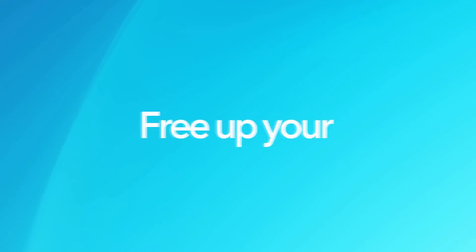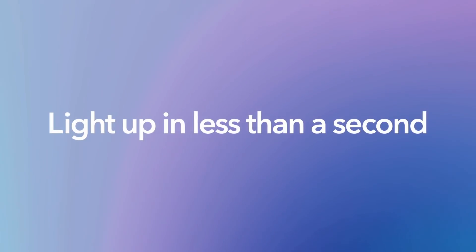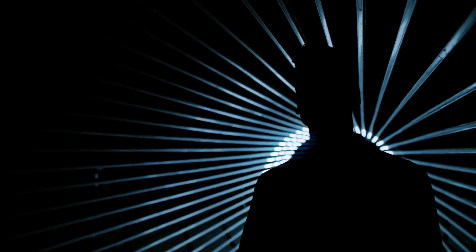Vivo Face Access. Free your hands — light up in less than a second. The new era of facial identification.